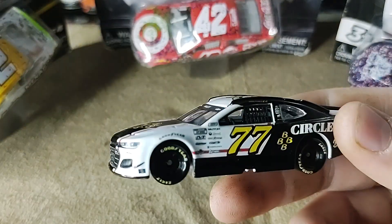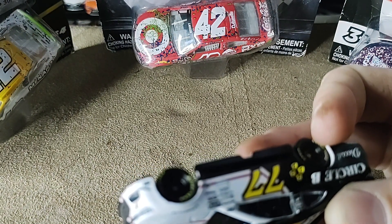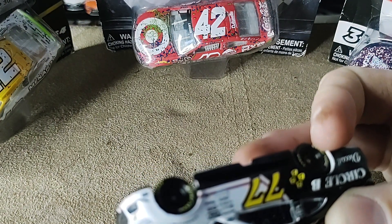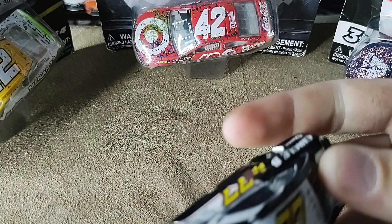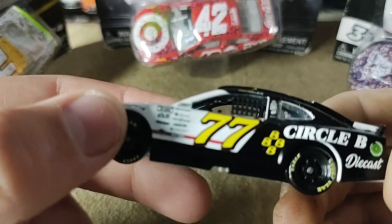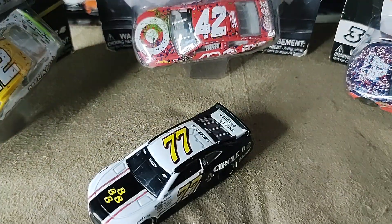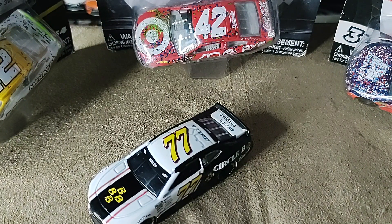I give this diecast a solid 7 out of 10. Not really much else to say about this diecast. Of course, if you're picking it up from Plan B Sales or Circle B Diecast, be sure to use code ULTIMATE for $5 off shipping on orders of $30 or more. Thank you guys so much for watching. Please comment, like, and subscribe. Hit that bell so you never miss a thing.